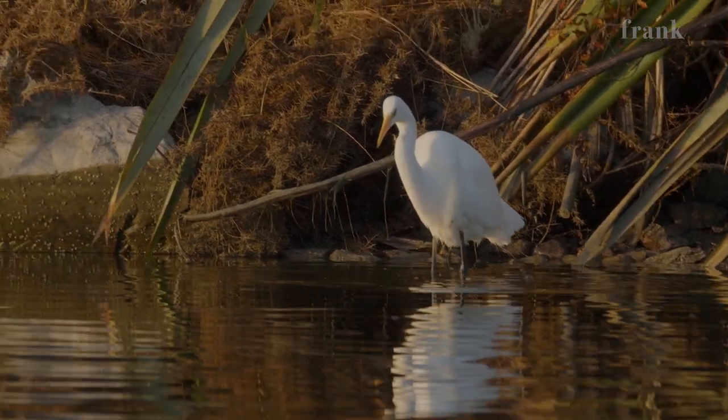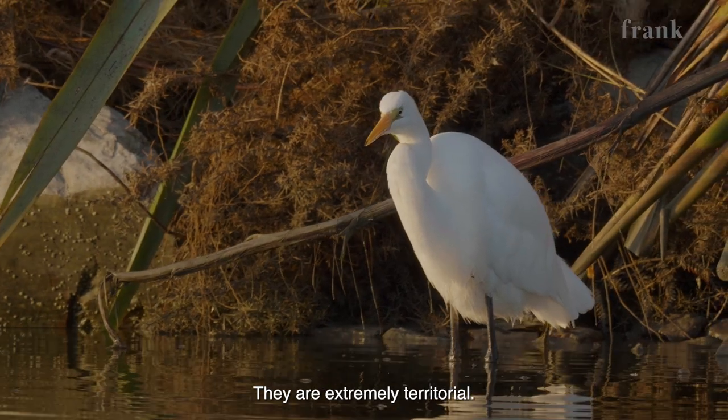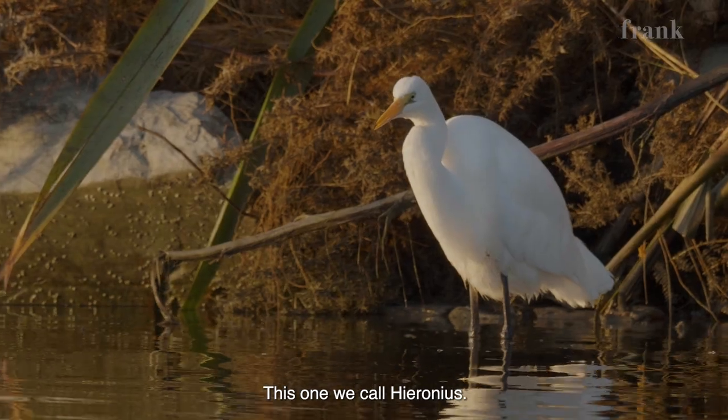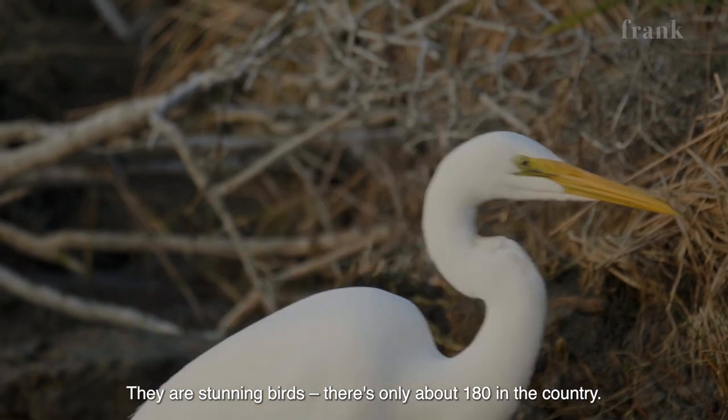We have a resident population of about eight to ten that stay here year round. But they're extremely territorial, so this one we affectionately call Heronias. Stunning birds. Only about 180 of them in the entire country.